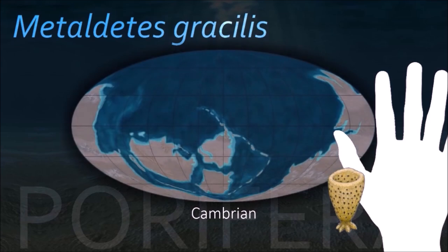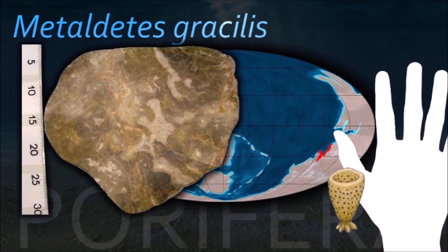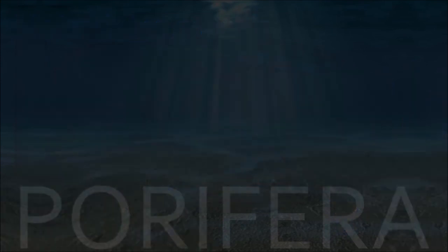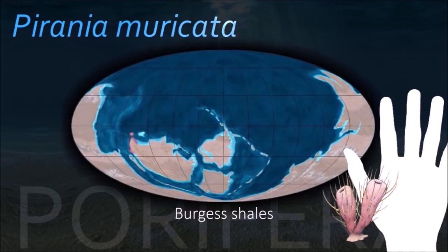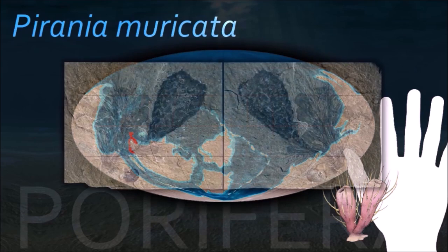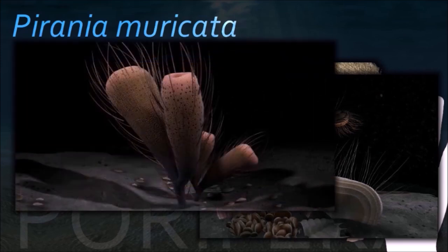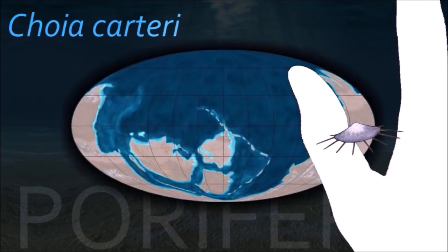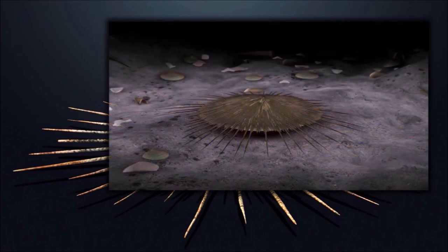Porifera and sponges are multicellular organisms that have bodies full of pores and channels allowing water to circulate through them, consisting of jelly-like mesohyl sandwiched between two thin layers of cells. They have unspecialized cells that can transform into other types and that often migrate between the main cell layers and the mesohyl in the process. Sponges do not have nervous, digestive or circulatory systems. Instead, most rely on maintaining constant water flow through their bodies to obtain food and oxygen and to remove waste. Sponges were the first branch of the evolutionary tree from the common ancestor of all animals, making them the sister group of all other animals.